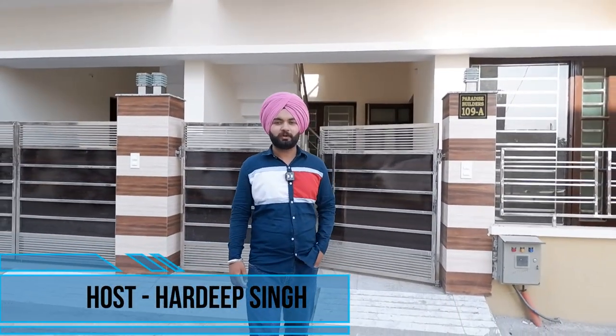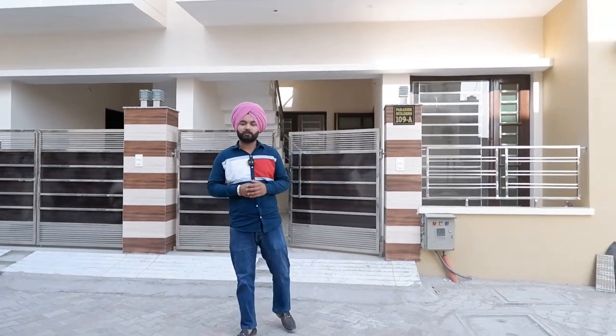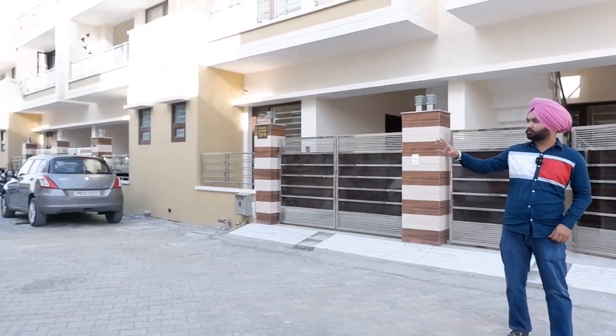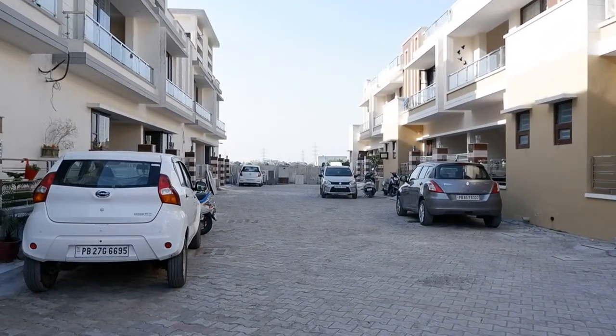Welcome back guys to our YouTube channel Property Guru. Today I have a very beautiful house for you. If I talk about the elevator, you will see a very good society here. People have already seen here — one of these villas have been built here.